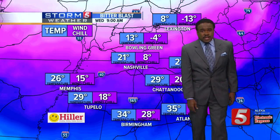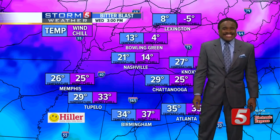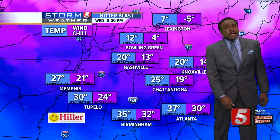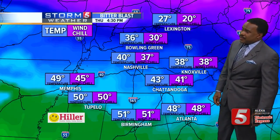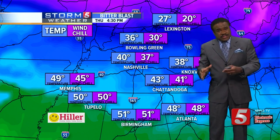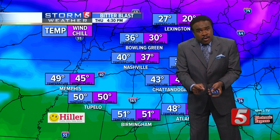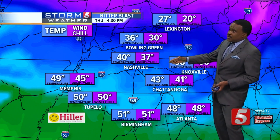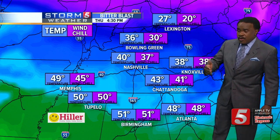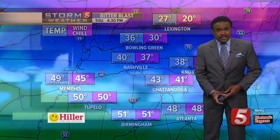So for today, the big story is the cold. Wind chills in single digits at times, wind chills below zero — especially in some of our Kentucky counties. Tomorrow it does get better. After dealing with the extreme cold today, and many of you may be in single digits tomorrow morning, by tomorrow afternoon we'll see that number warm up to right around 40. So the second half of the week and the weekend, definitely better for us.